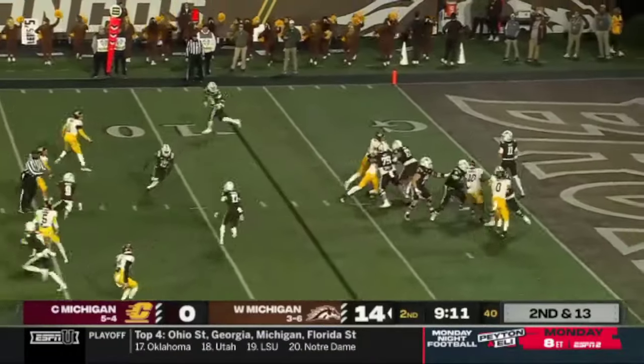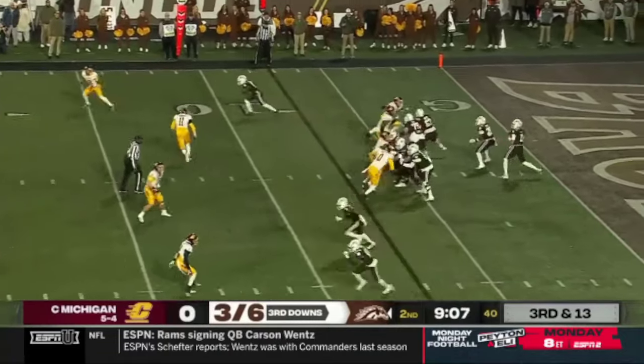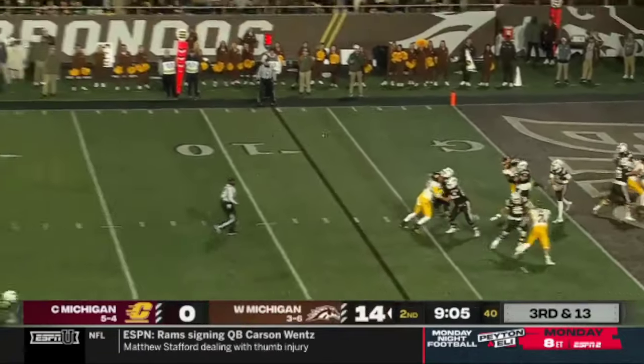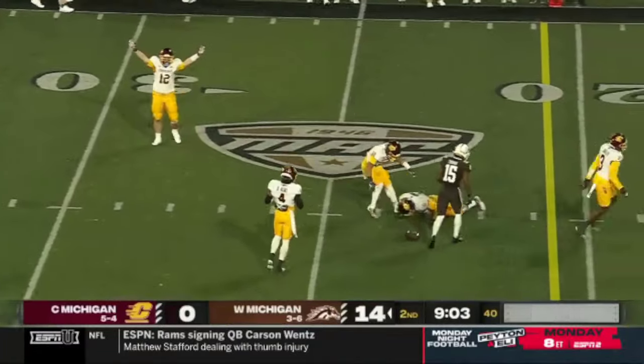Playing for Rob Ecie from the goal. Western three of six on third down — Wolf cocks his arm, fires over the middle, and that one is incomplete.